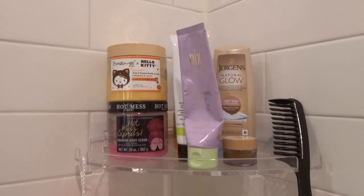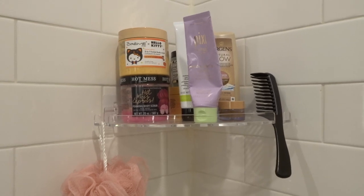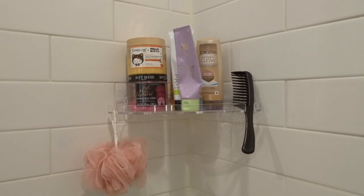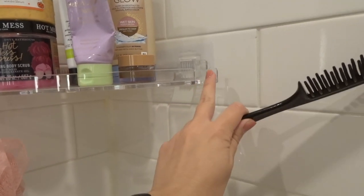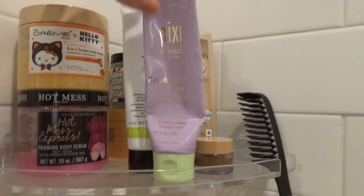Starting off up top with this corner shelf, which actually came in a pack of two — Ryan has the other one in his shower. We actually have two bathrooms in this apartment and he's claimed the other one, so I can put all my stuff in this one. I do have this loofah down here, I hooked my comb right here, and it's pretty much another loofah hook or razor hook right here. And then I have my two face washes.